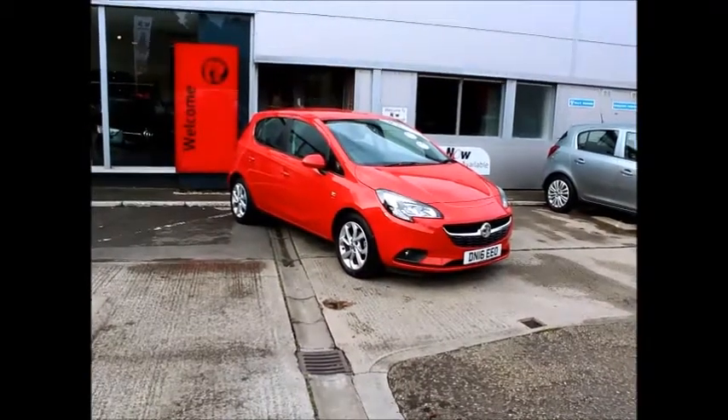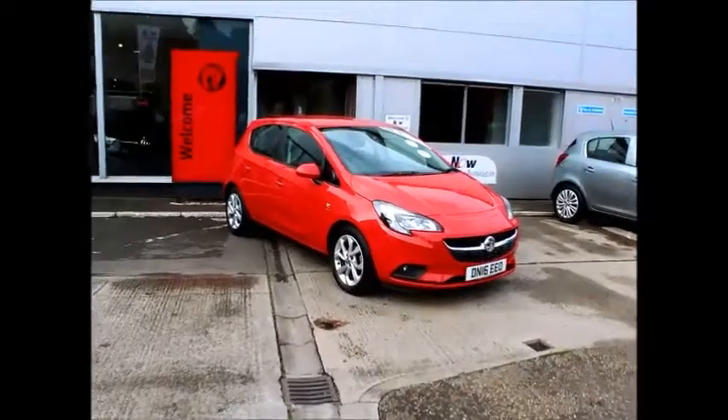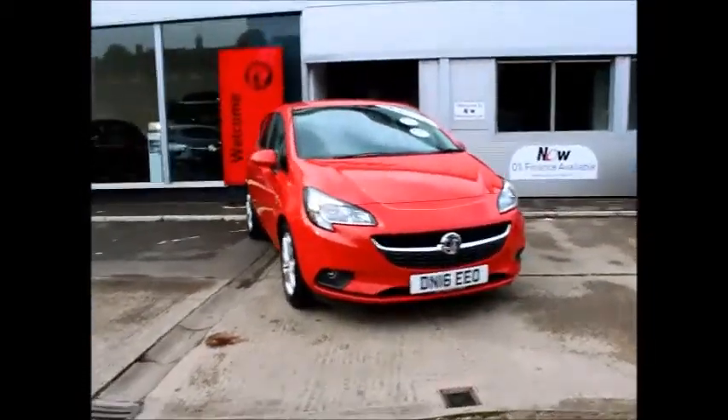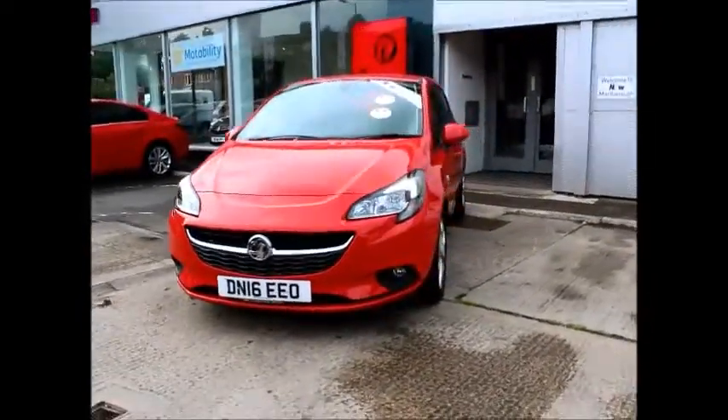Welcome to Now Vauxhall. Here today we have a Corsa 1.4 Energy 5-door fitted with a manual gearbox. The Corsa is finished in Power Red and was registered on the 24th of March 2016, as you can see on a 16 plate.